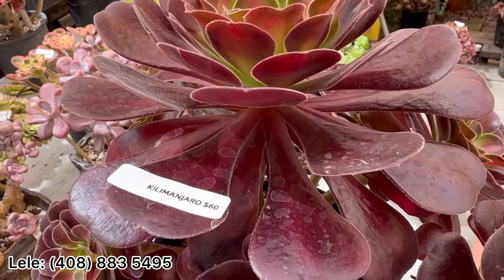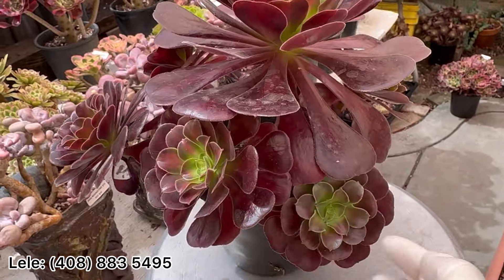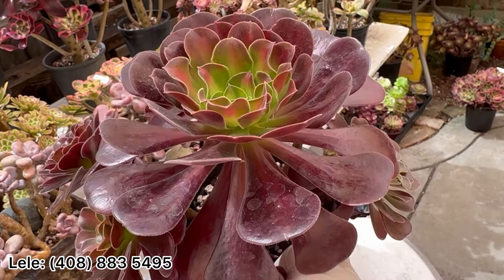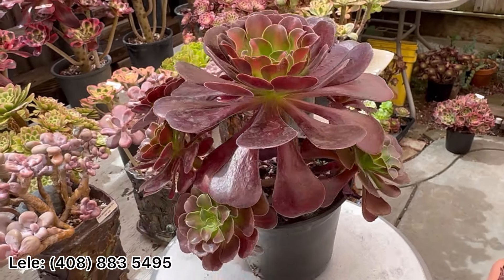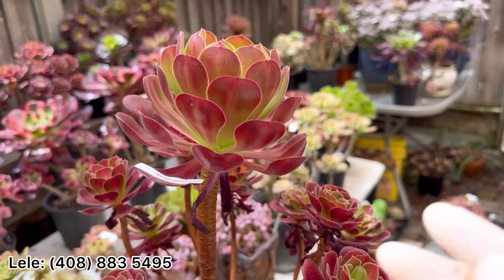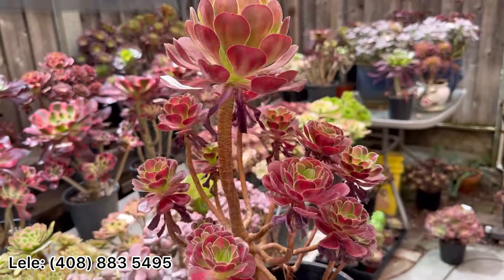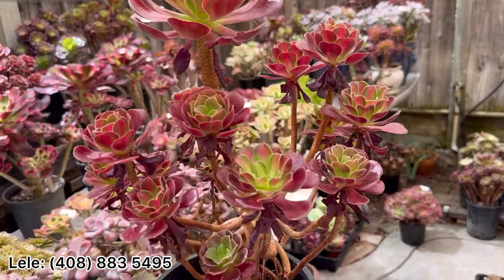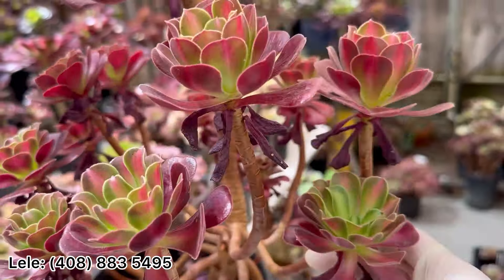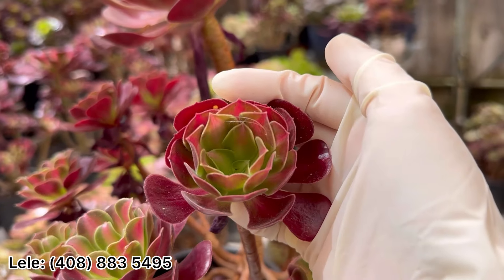Tiny Mancharo will get really big in winter and show nice color. In summer it's a little bit dark. I have one more Killing Monster here — this one is $75. Wow, look at the color, it's showing color now. Beautiful, beautiful!